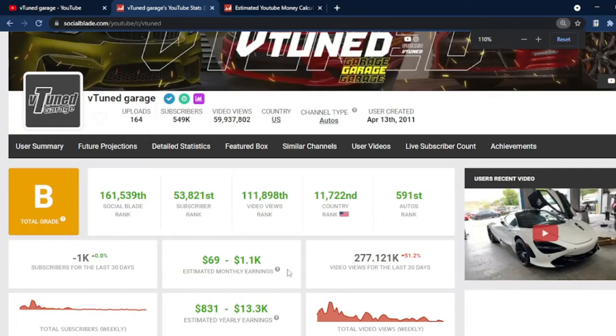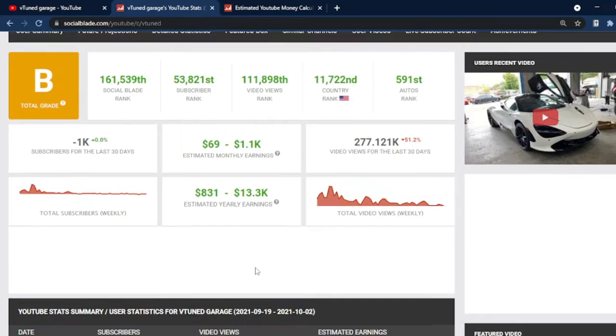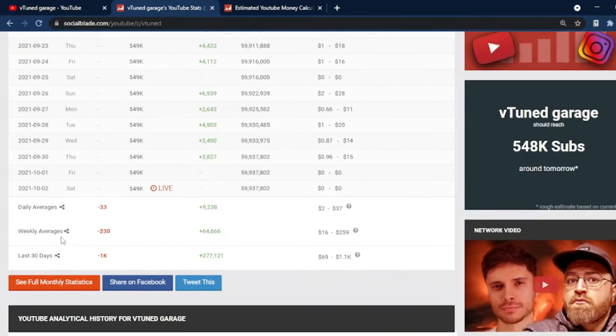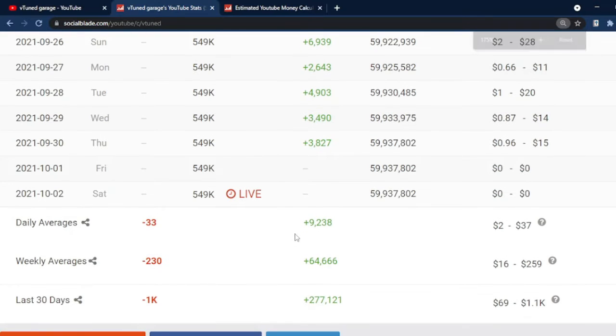We will be checking on their YouTube analytics for the last month to have a more updated data of their earnings. We are looking for the daily average of the views, which in this case amounts to an average of 9,238.